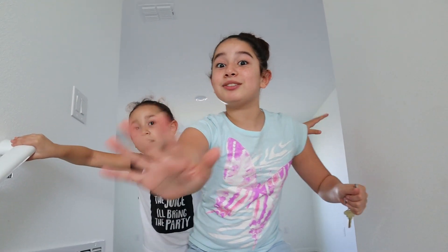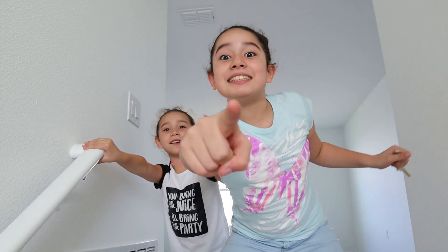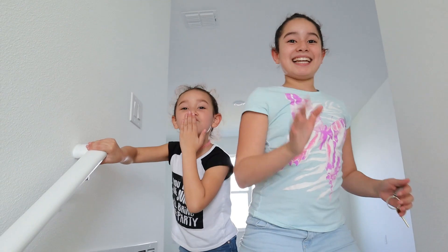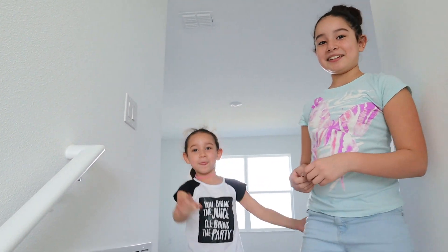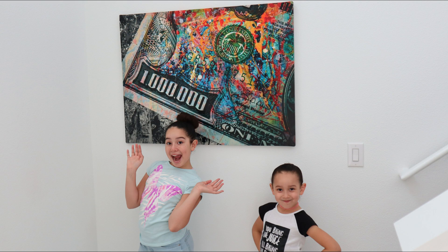Thank you for watching this video! Hope you guys like, comment, share, and subscribe. Bye! Stay tuned for your house tour. Bye! Mwah — we love you. Bye!